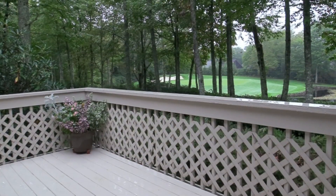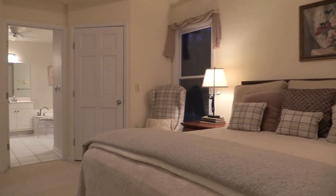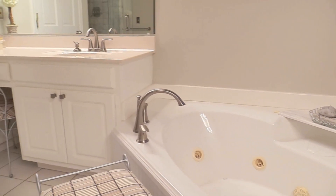The master suite has its own private deck, two walk-in closets, dual vanities, a relaxing jet tub, and a tiled walk-in shower.